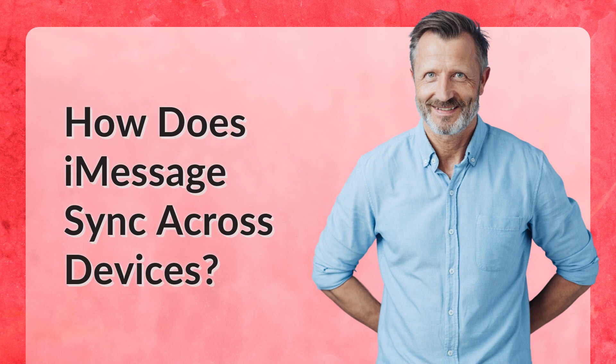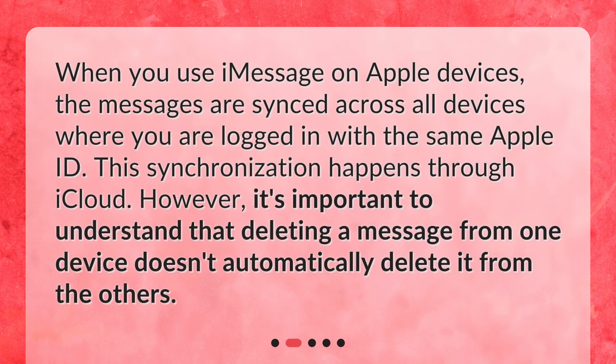How does iMessage sync across devices? When you use iMessage on Apple devices, the messages are synced across all devices where you are logged in with the same Apple ID. This synchronization happens through iCloud. However, it's important to understand that deleting a message from one device doesn't automatically delete it from the others.